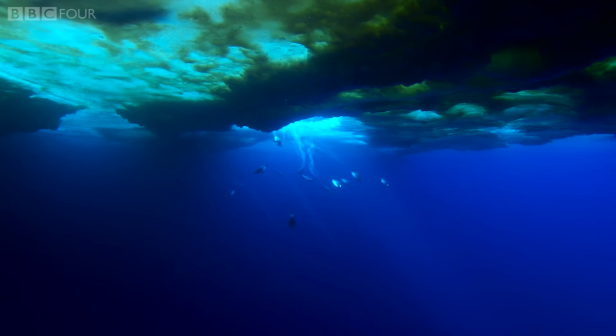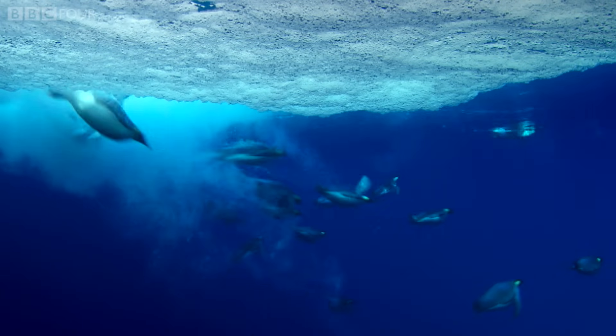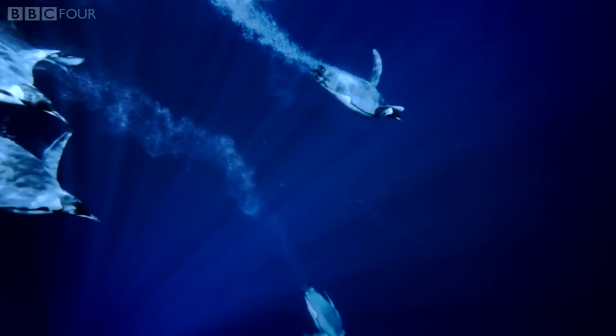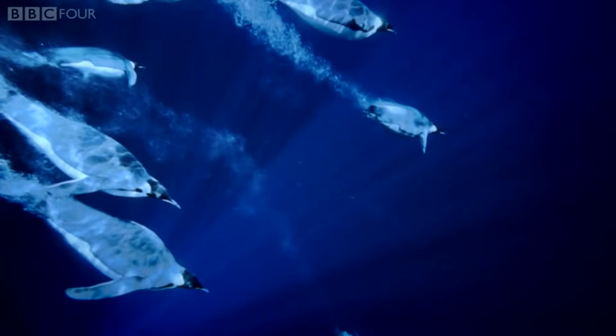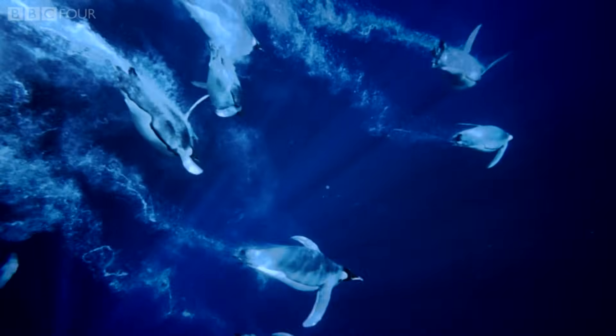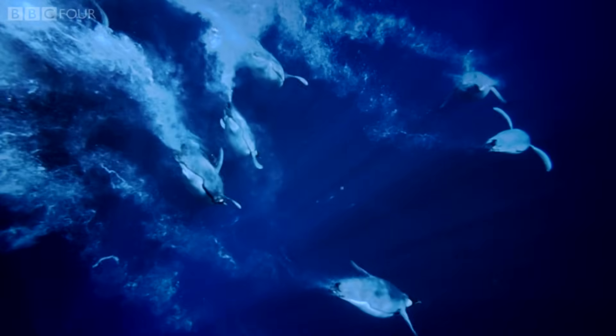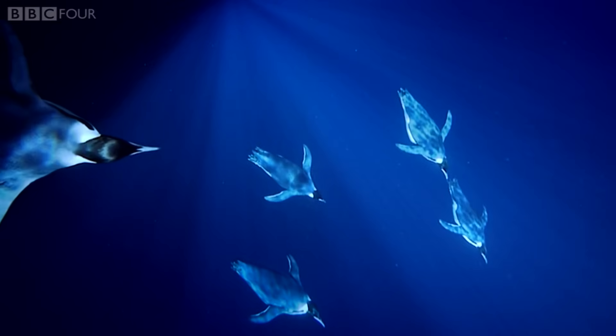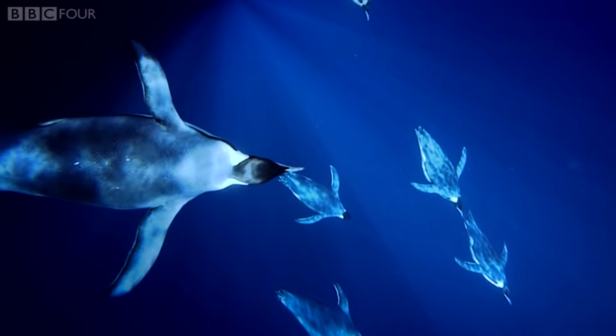But to maintain it, they need to hunt, diving longer and deeper than any other penguin. They hold their breath for up to 20 minutes at a time to maximise their chance of finding food and building up their vital fat stores.